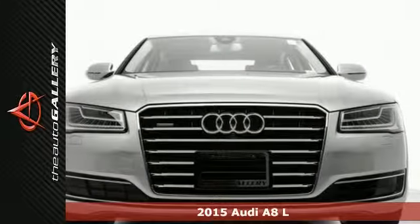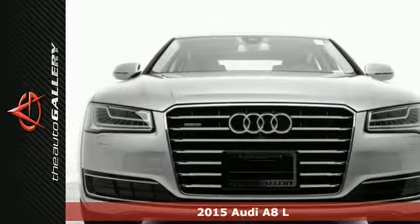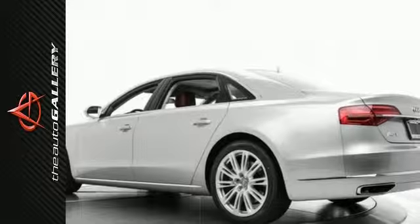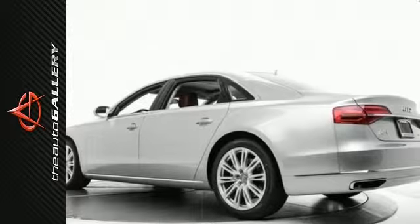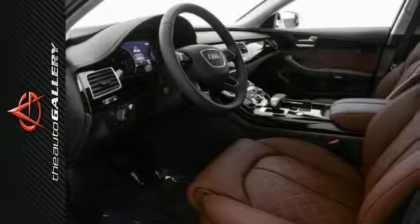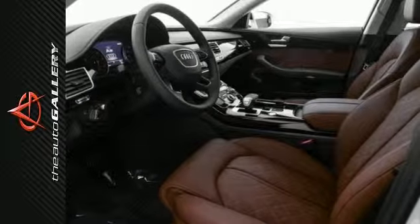It's a 2015 Audi A8L 3.0T and it has a charming silver exterior and a fine brown leather interior. This one is factory equipped with an impressive 3.0 liter TFSI V6 engine and 8-speed automatic transmission with Tiptronic. This 2015 Audi A8L 3.0T produces an impressive 19 miles per gallon in the city and 29 miles per gallon on the highway.